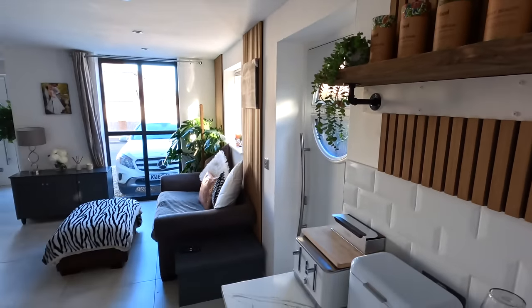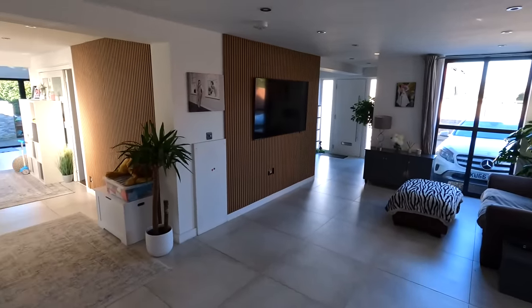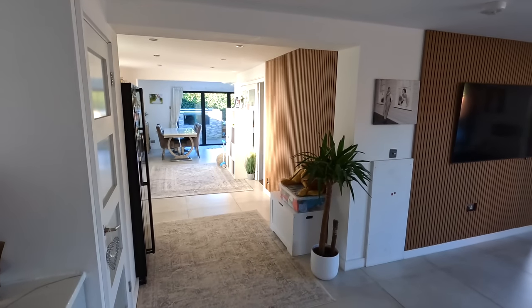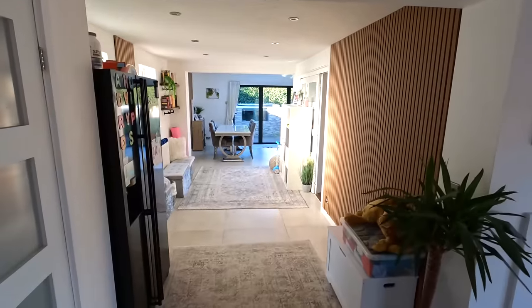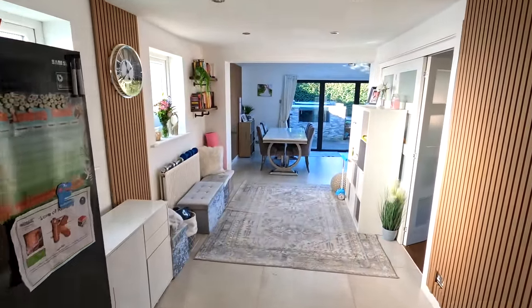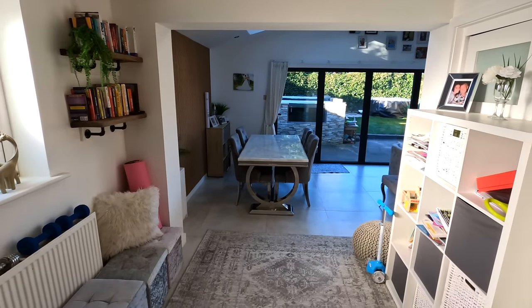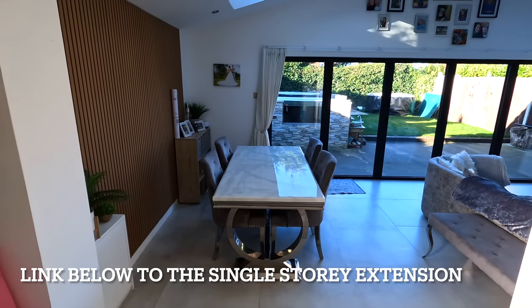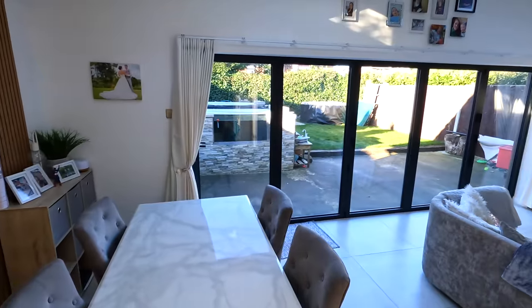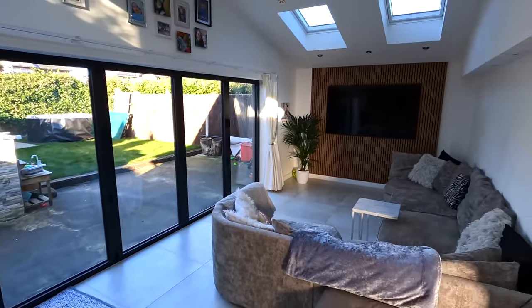I absolutely love standing here making a brew, having a drink, welcoming people in, socializing, and entertaining the kids. Remember when the old kitchen U-shape was literally right where we are now. And this is the other external wall going to the single-storey extension side with the five-metre bi-fold doors, which are amazing in the summer. And a memory wall up top.